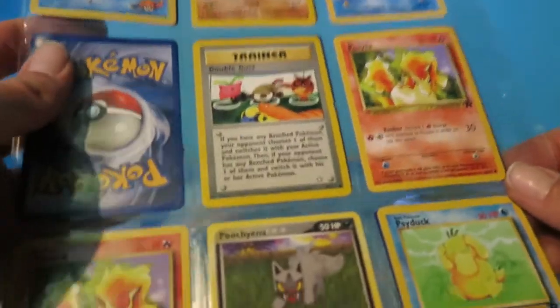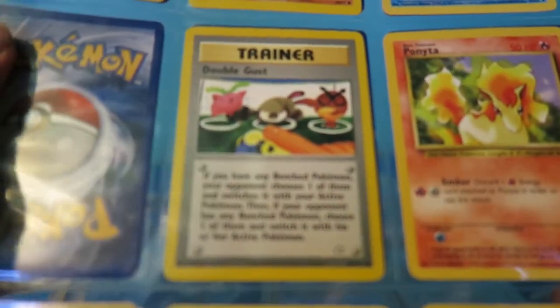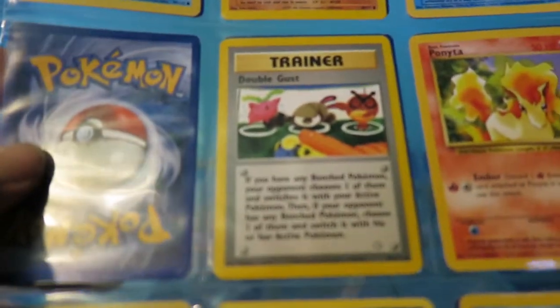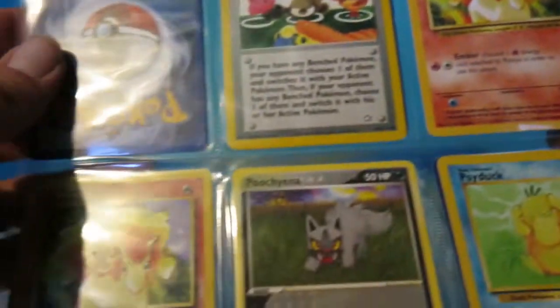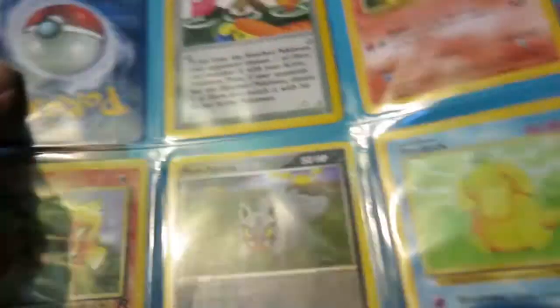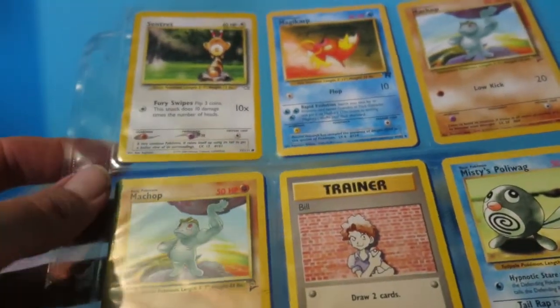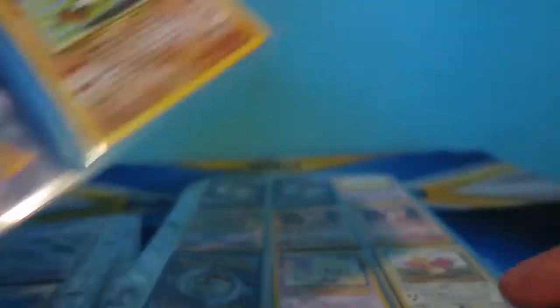We got a Double Gust, Ponyta, Puchiyama - getting into a newer card there - Psyduck. These are all Wizard of the Coast cards, and then we're starting to get some of the newer stuff in here. Checking out those guys, on to the next thing.